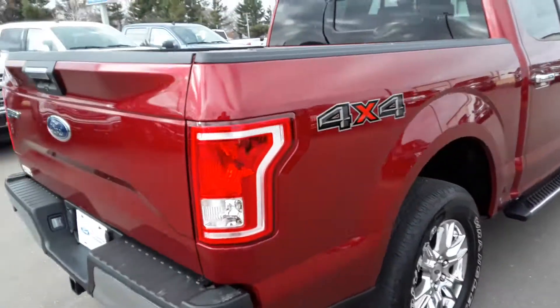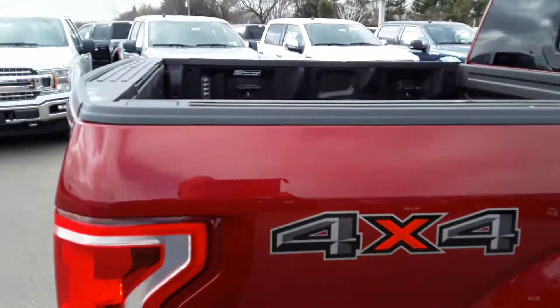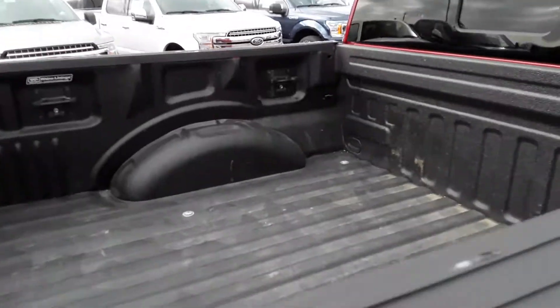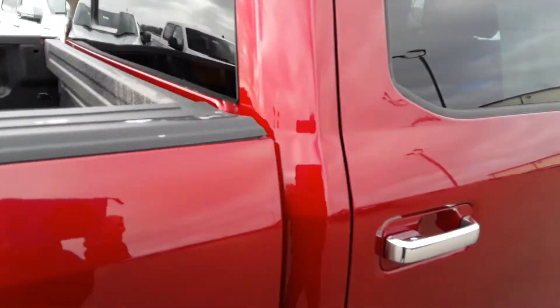It's got a spray-in bed liner with our box link system — Rhino liner. LED lighting in the box. Power rear slider.